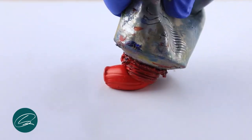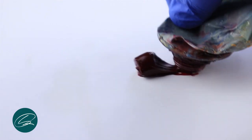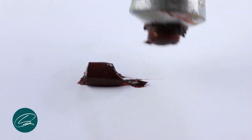I like to use warms and cools for each section of my colour palette. So for the reds I like to use cadmium red and crimson alizarin. For the earths I use burnt sienna and raw umber.